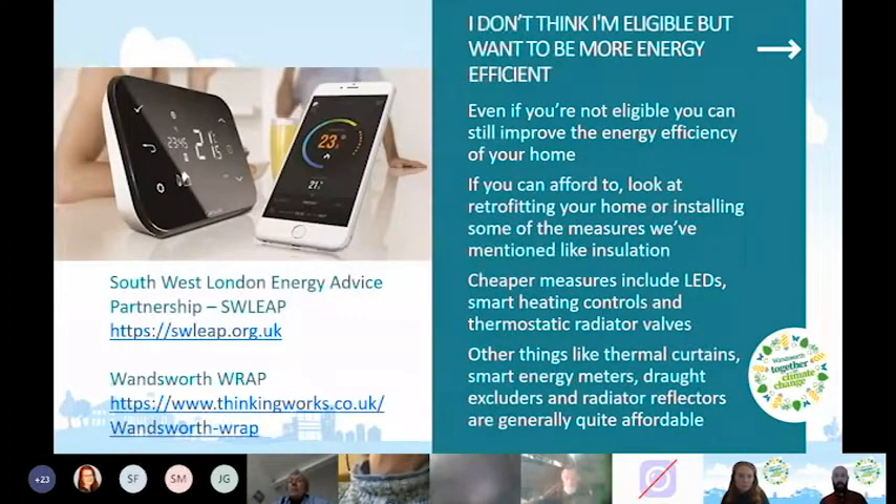If you think you're probably not eligible, there are still ways to improve energy efficiency. If you can afford it, you can look at self-funded retrofits — insulation, solar PV, and so on. There are also cheaper measures you can introduce: LED lighting, smart heating controls, and thermostatic radiator valves. LEDs will massively reduce your lighting energy use compared to traditional incandescent bulbs.